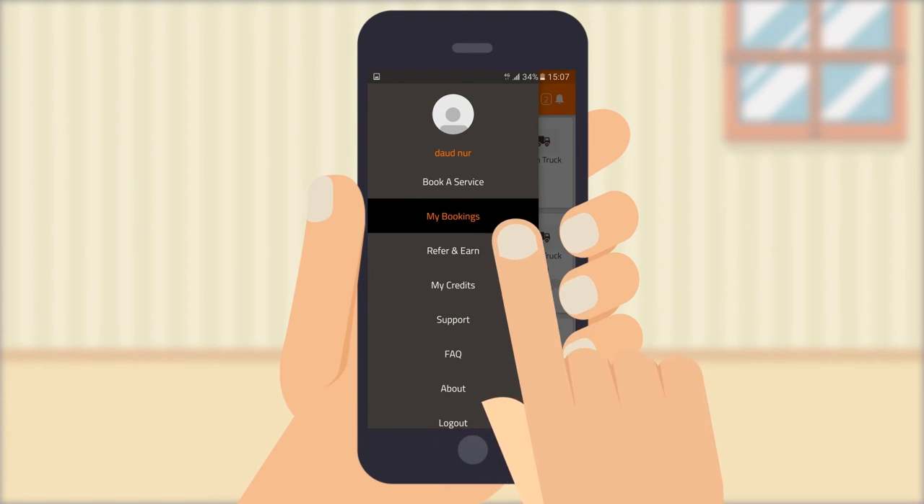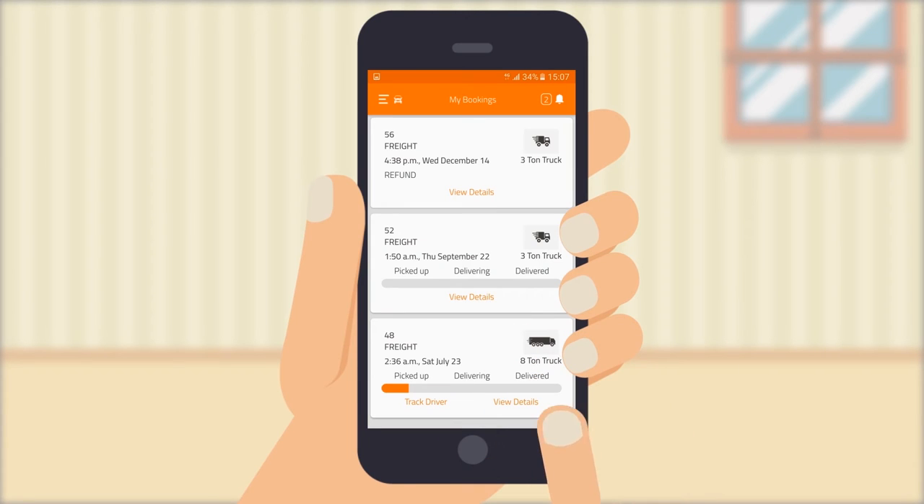With access to the My Booking section, you can view all your bookings and track all your trucks on each order in real time using the progress bar, giving you information when the cargo is picked up, in transit and delivered.